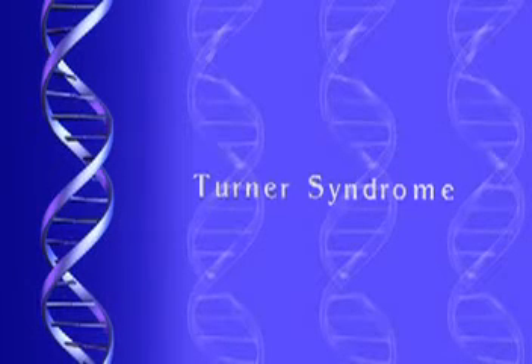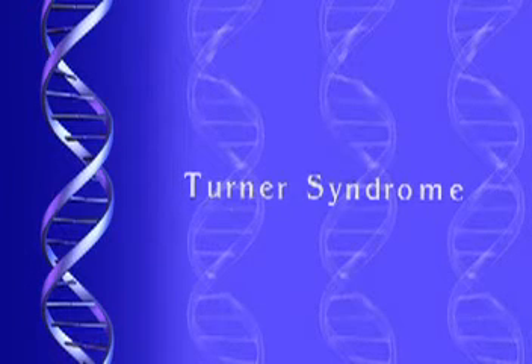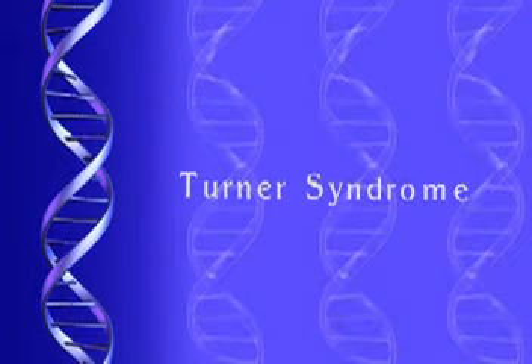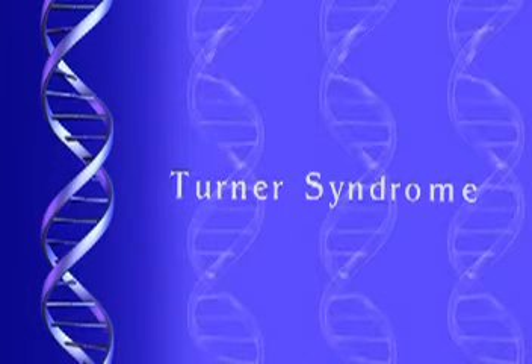There's a condition called Turner syndrome. Turner syndrome is another sex chromosome abnormality where, instead of two X chromosomes in a girl or an X and a Y, there's only one X chromosome present.